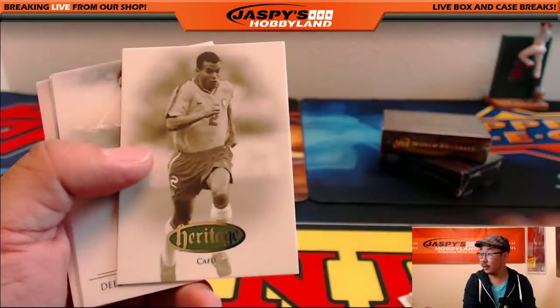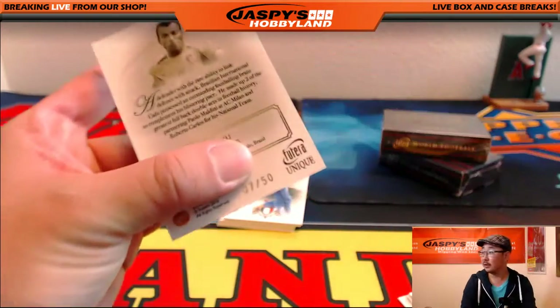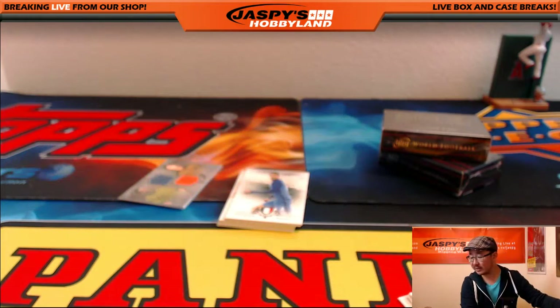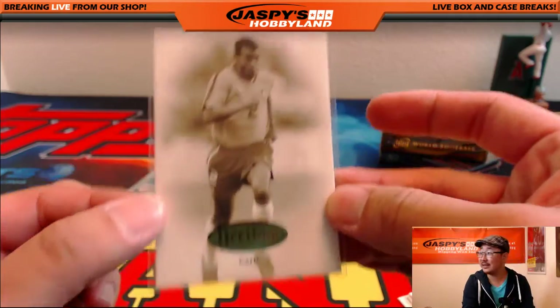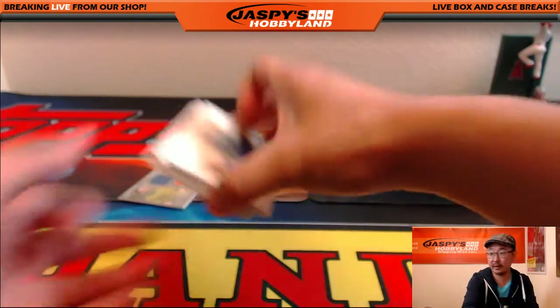So, Wayne Rooney. There's Cafu — these heritage cards are numbered 7 out of 50. Letter C, that goes to Victoria. The great Brazilian defender. Here are the others.